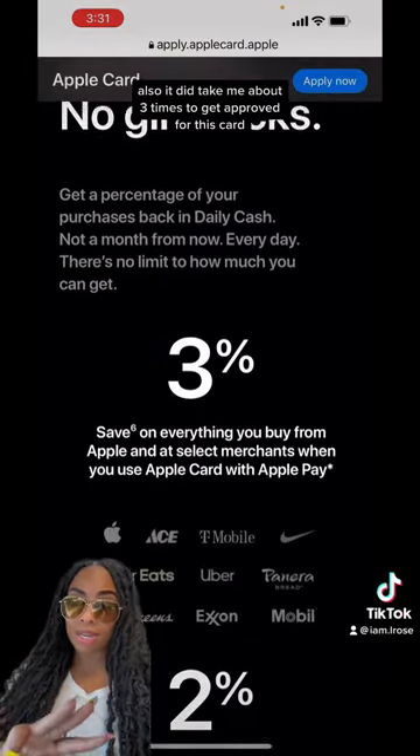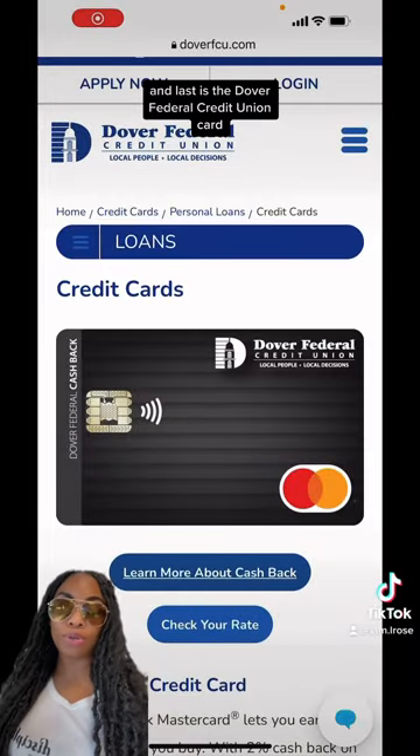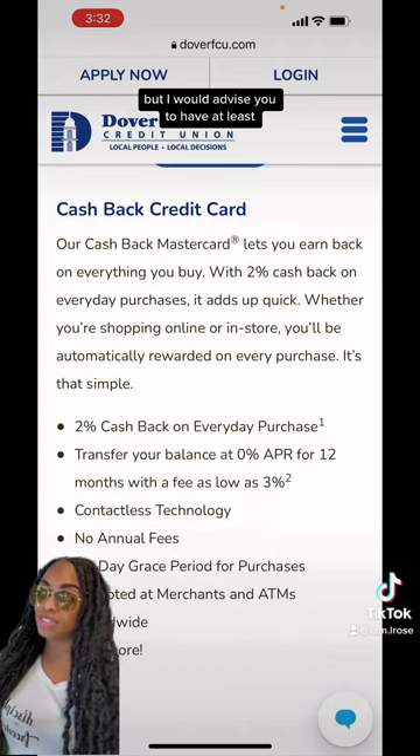Also, it did take me about three times to get approved for this card. And last is the Dover Federal Credit Union card. If you decide to apply for any of these cards, remember it is a soft pull to check, but I would advise you to have at least...